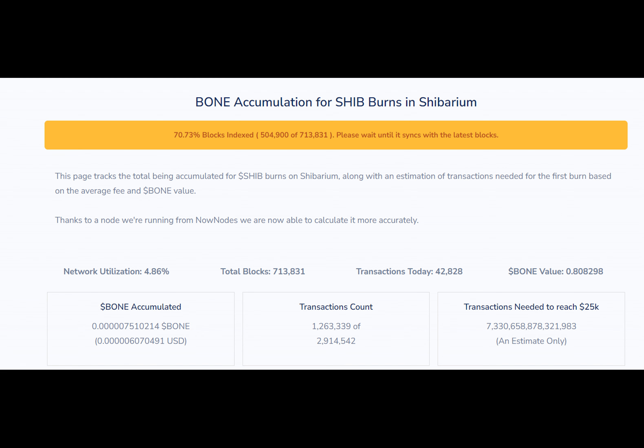Thanks to a node that Shib burn is now running, it will be possible to calculate the amount of BONE necessary for the first burn in a more accurate manner. So far, there has been 750,033.67 BONE accumulated.